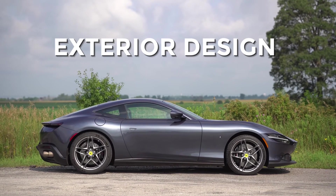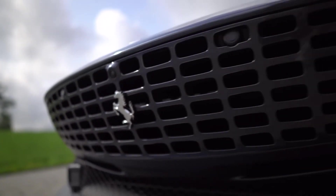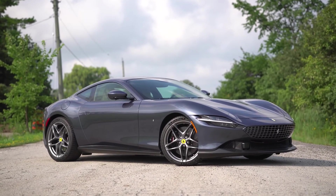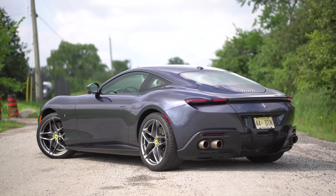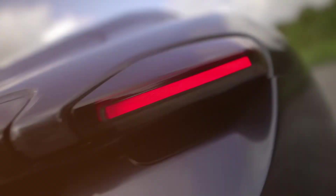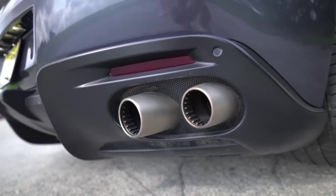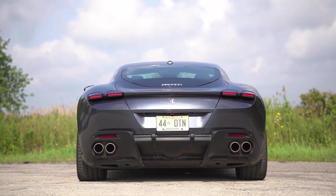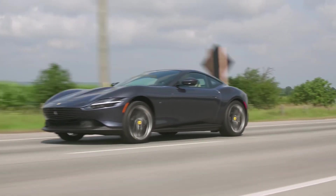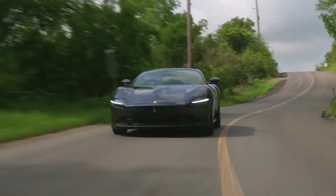Turning to the exterior design, the front of the Ferrari Roma is characterized by a low, aggressive stance, with a long hood and narrow LED headlights that give the car a menacing look. The side profile is sleek and flowing, with a smooth roofline and muscular rear fenders. The rear features a distinctive full-width LED taillight bar, quad exhaust pipes, and a rear diffuser that hint at the car's high-performance capabilities. The overall design is both aerodynamic and elegant, with clean lines and minimalist details that emphasize performance and handling.